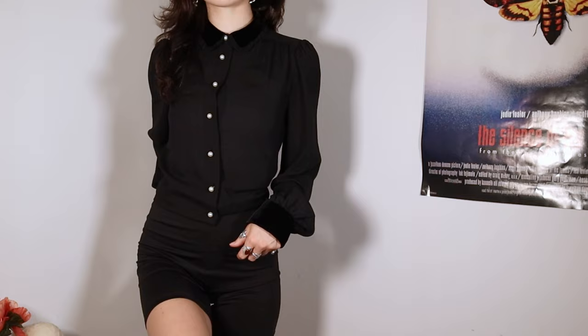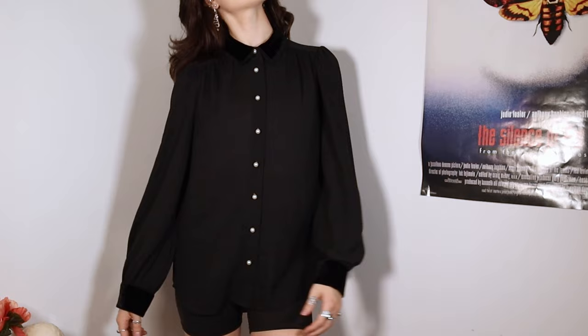This shirt is not thrifted but was gifted to me, so I'm putting it in the thrifted section. My co-worker gave me this shirt and I love it — it's so me. It has a velvety collar with a little frilly piece around the edge, pearl buttons, velvet cuffs with little pearls, and the sleeves are a little poofy. It's really cute and I love it.